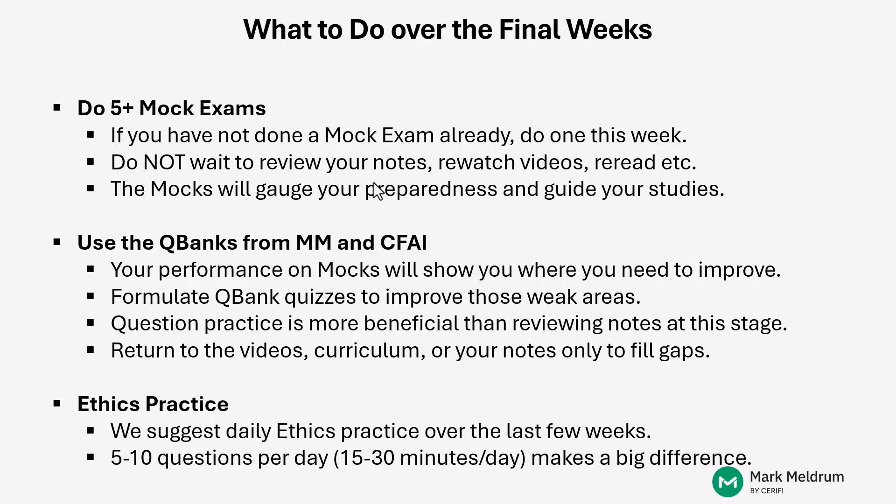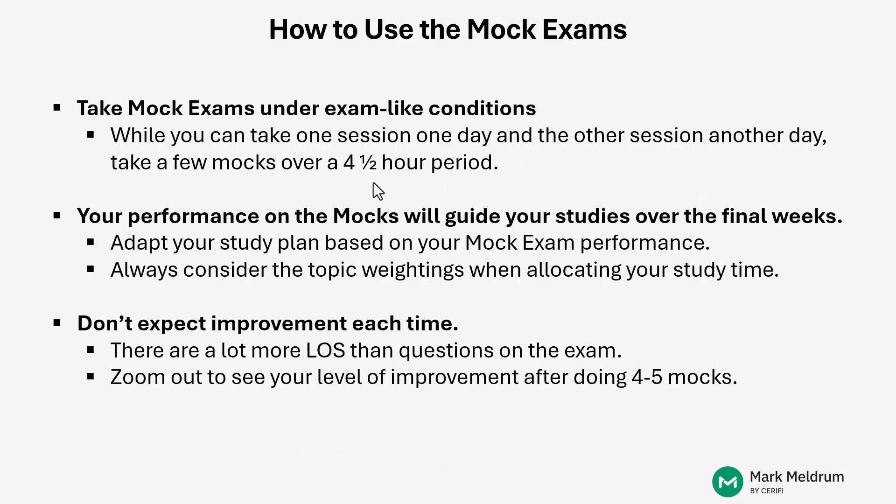Also, it should help with your confidence because when you go in and start session one of your Level 1 exam, the very first set of questions you will see will be those ethics questions. So if you can do reasonably well on those questions at the start, you should start to settle in and feel better about the overall experience in the test center that day. Now, what about those mock exams — how do you use them in the most effective way possible over these final weeks?